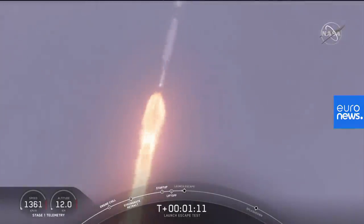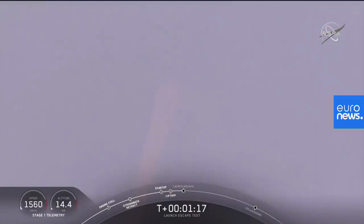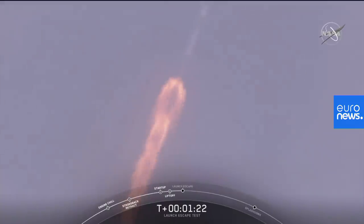There's the call out. The major activity coming up in just over 10 seconds: shutdown and Dragon escape from the Falcon 9. Five, four, three, two, one. Dragon launch escape initiated. Dragon blade.